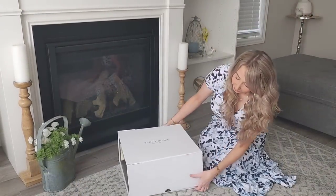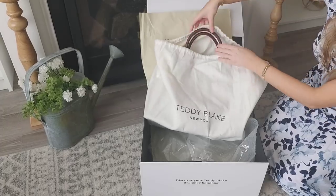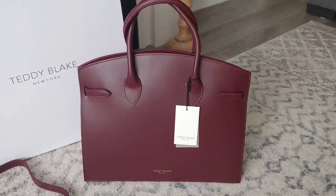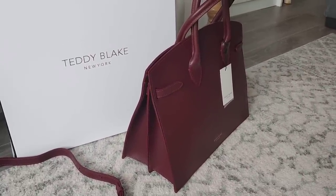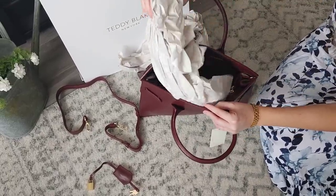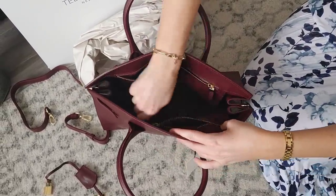Before I get into the tour, I do want to thank Teddy Blake for sending me this gorgeous handbag. I'm so in love with it and I know you'll love their brand and their bags. Teddy Blake bags are made from 100% genuine Italian leather, and I chose this gorgeous bag in this beautiful color — I think it'll be so nice for fall and even into winter. The packaging is so luxurious, and the bag itself is just as beautiful on the inside as the outside.